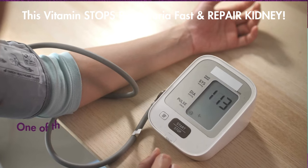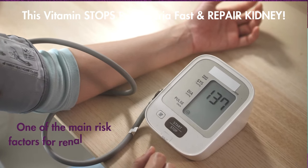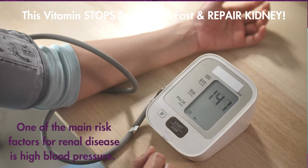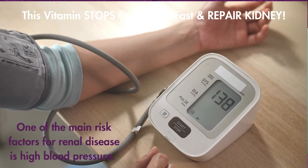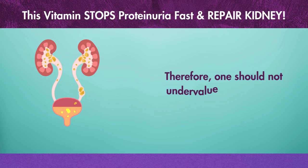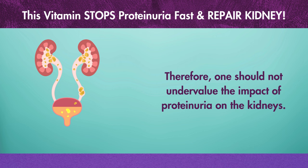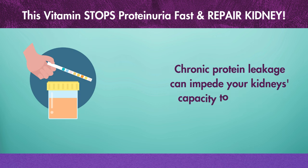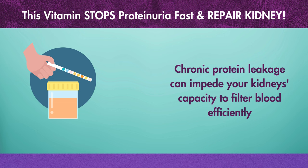One of the main risk factors for renal disease is high blood pressure. Hypertension can cause kidney disease, while kidney impairment can cause high blood pressure. Therefore, one should not undervalue the impact of proteinuria on the kidneys. Chronic protein leakage can impede your kidneys' capacity to filter blood efficiently by causing inflammation and scarring of the renal tissue.